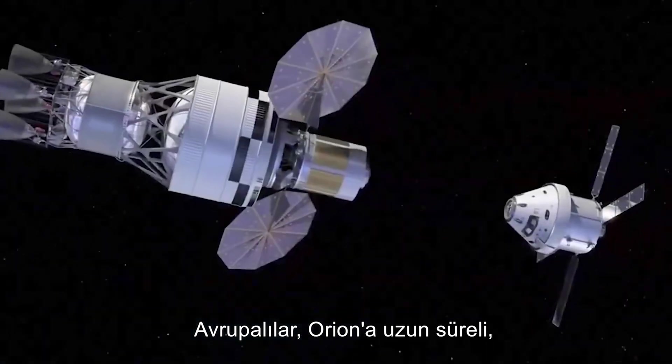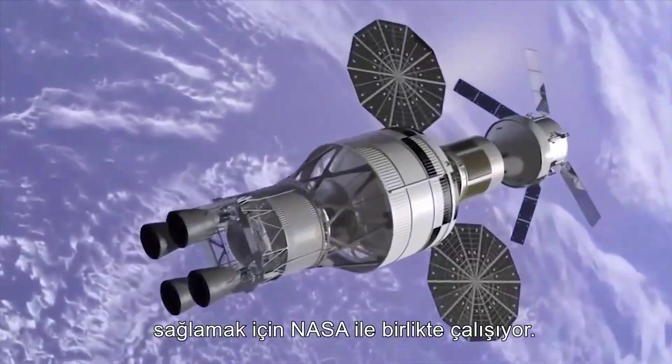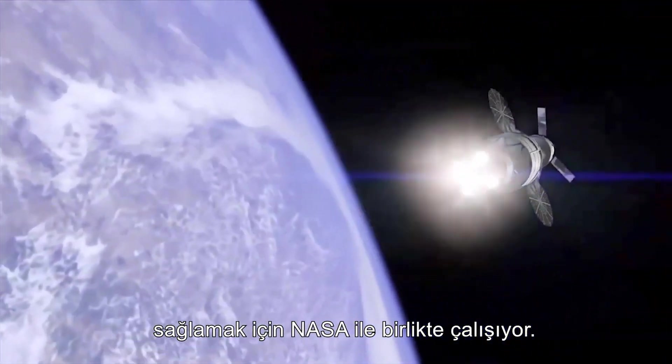The Europeans are teaming up with NASA to provide the service module for Orion, allowing for long-duration, deep-space flights.